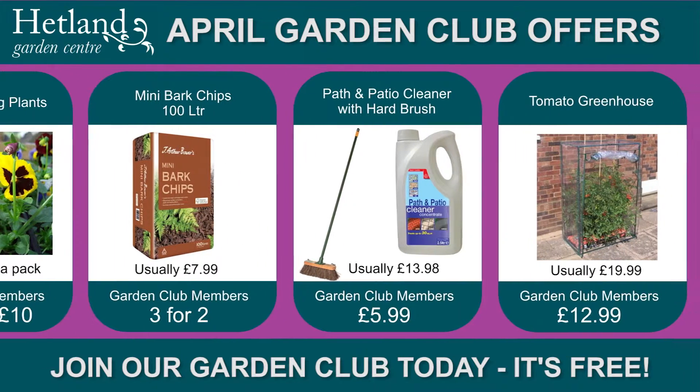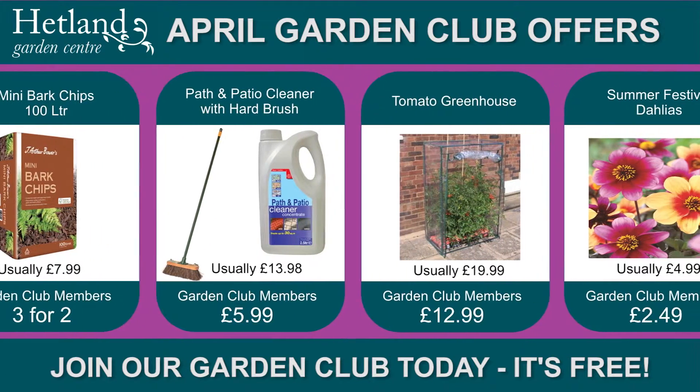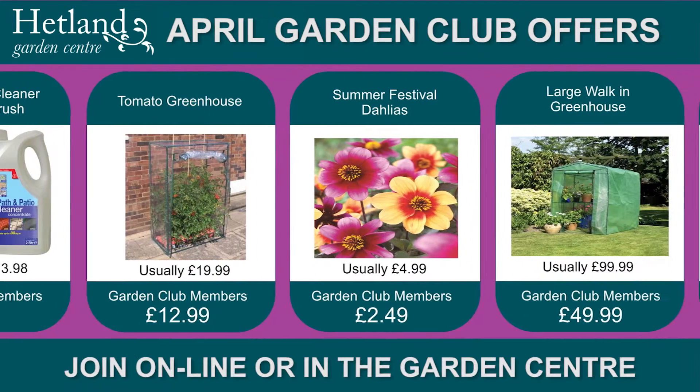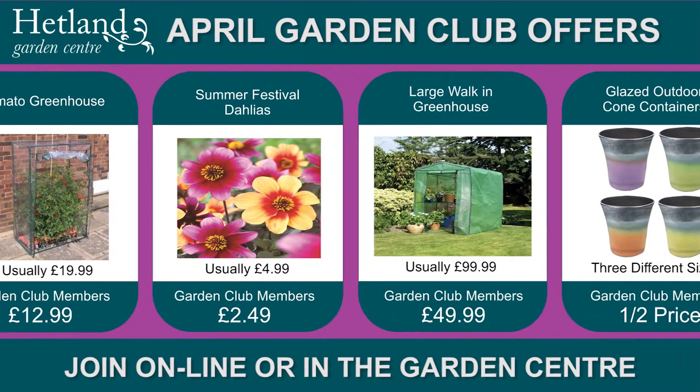Whilst you're here, sign up to our gardening club — it's free to join and you could save on a range of items immediately, with new garden club offers every month. Make sure you join today; click on the link on the home page.